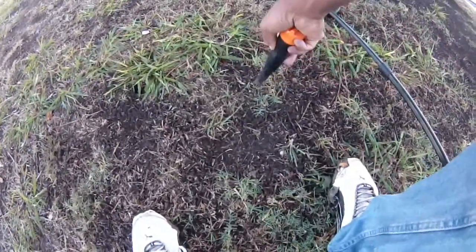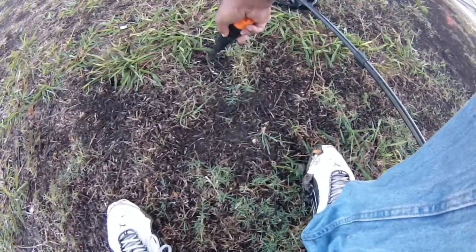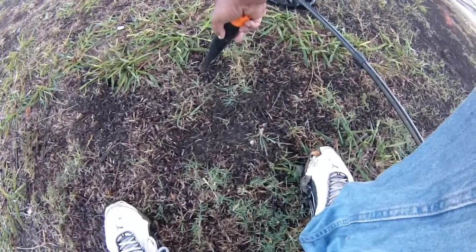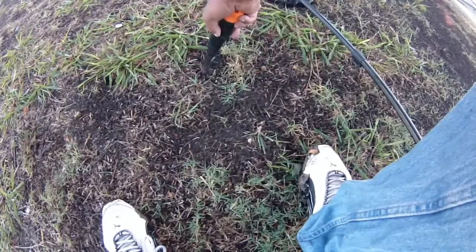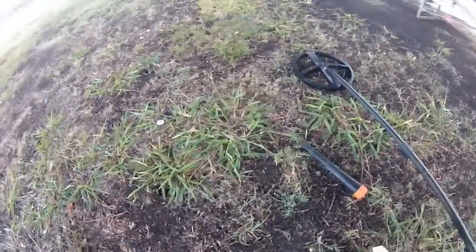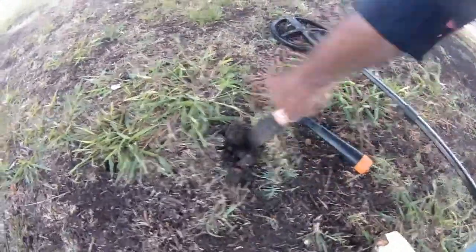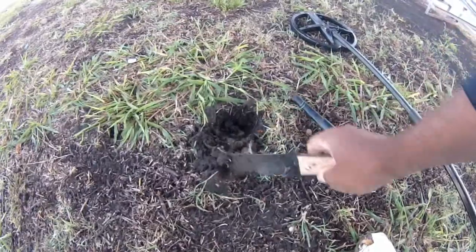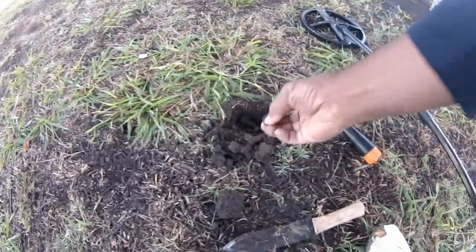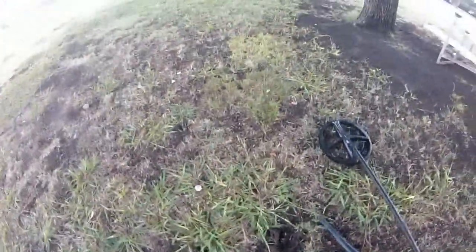Here we got an 80. What we got here — just a penny. Cool, I'll keep looking.